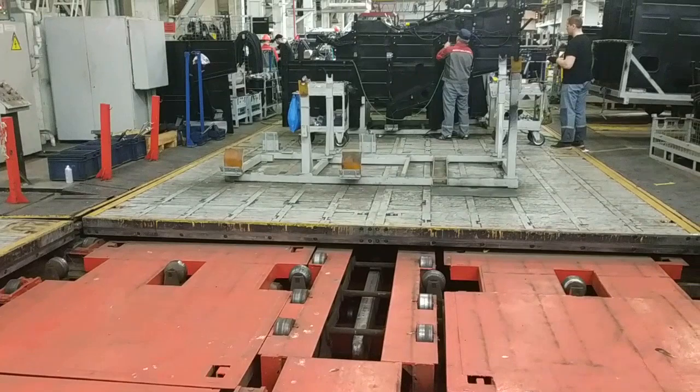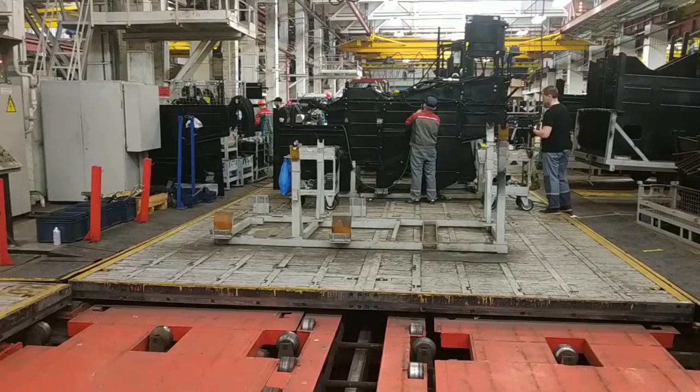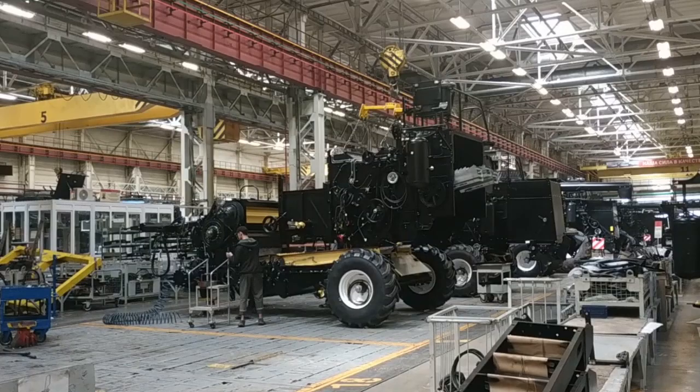An interesting feature of this workshop is a platform-type conveyor. It consists of separate platforms that form a single assembly line, and platforms are able to move independently of each other. This technology is justified since the assembly of different combine models differs significantly in operation time. The conveyor is closed in a circle; 80 combines can be on it at the same time, and approximately once every 20 minutes a finished combine comes off the conveyor.